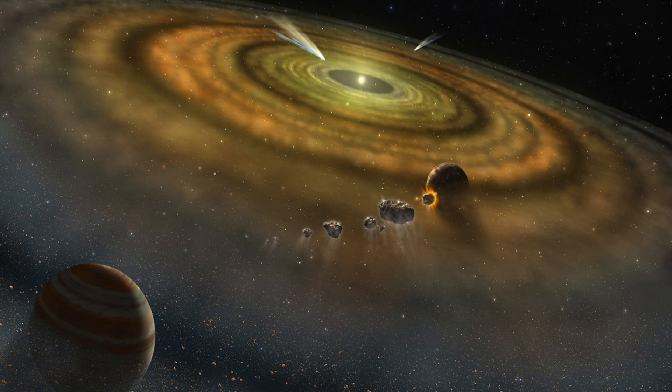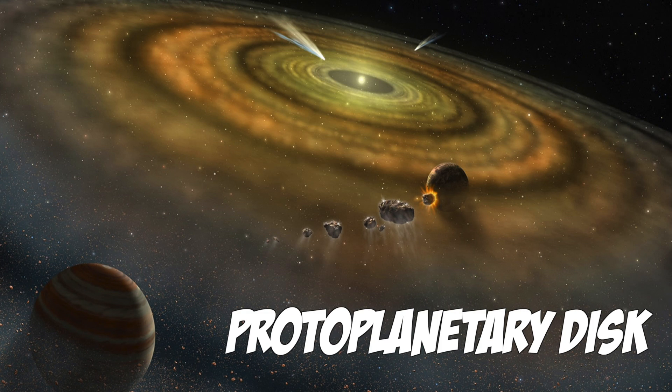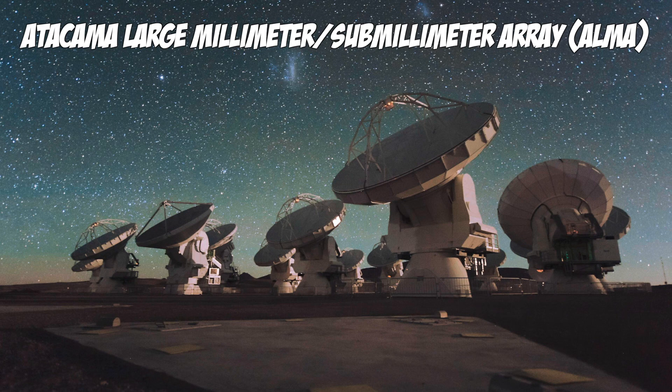We know that planets form from dust and gas in discs around young stars. These are called protoplanetary disks because they are what precede planets. As of just a couple of years ago we have a new telescope called ALMA, which is this amazing, really large telescope down in Chile. What's so special about this telescope is it allows us to see where molecules are and what kind of molecules we have around these young stars.